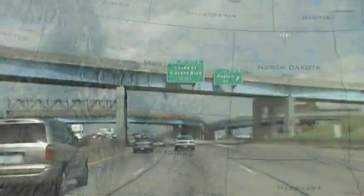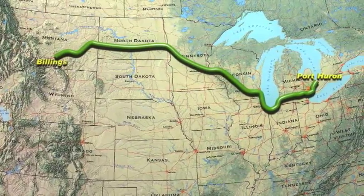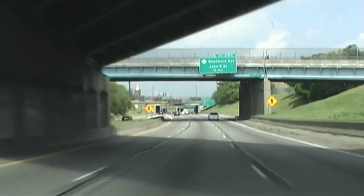Interstate 94 runs from Montana eastward to the United States border with Canada in Port Huron, Michigan. The Interstate is a vital commercial link along the Great Lakes and bisects vital metropolitan areas such as Minneapolis, Chicago, and Detroit.